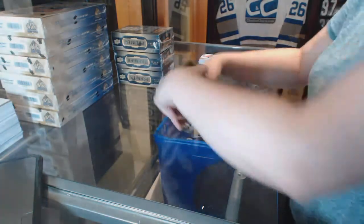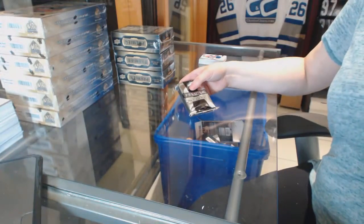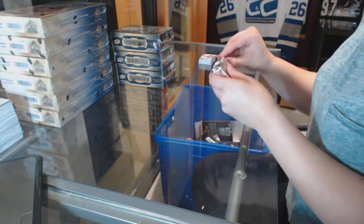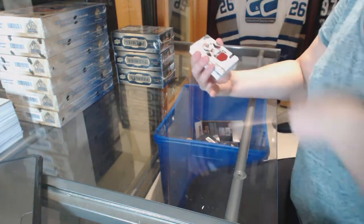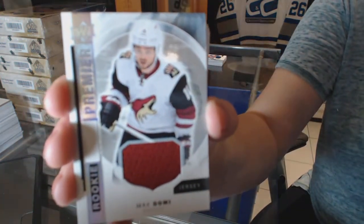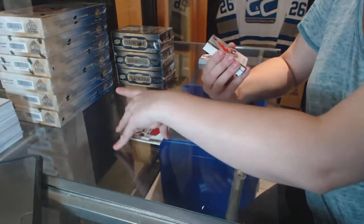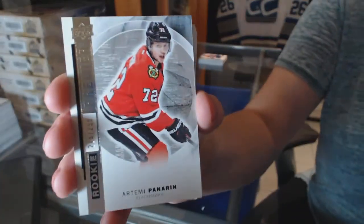It's okay, I'll get you a corner to make it up. We've got a base rookie jersey, Max Domi. A rookie numbered to 299, Artemi Panarin.